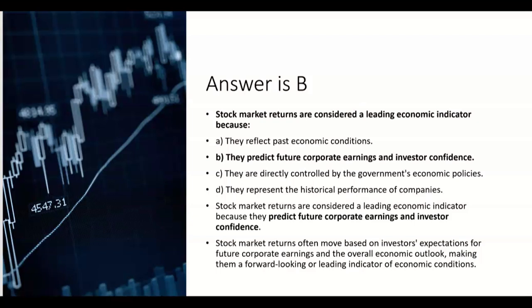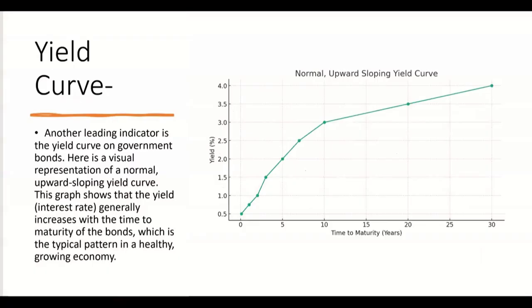The stock market as a leading economic indicator is usually about six months ahead of where the economy will be. Another leading indicator is the yield curve on government bonds.